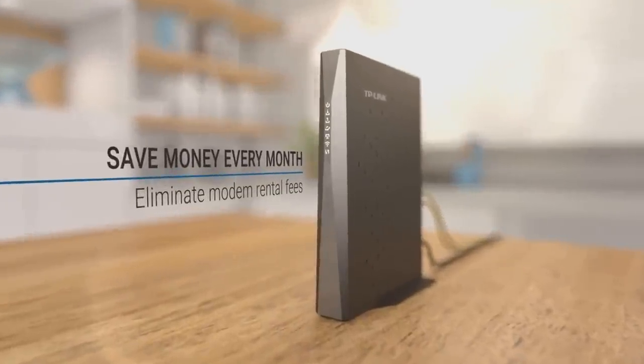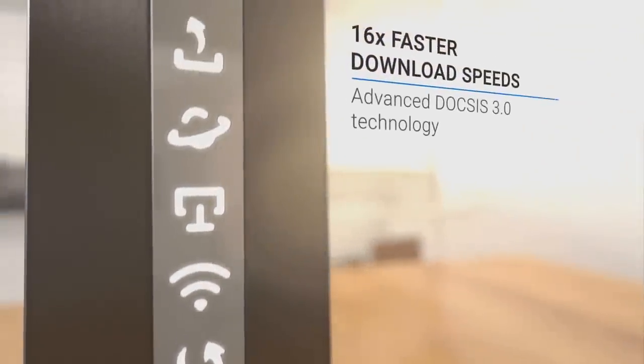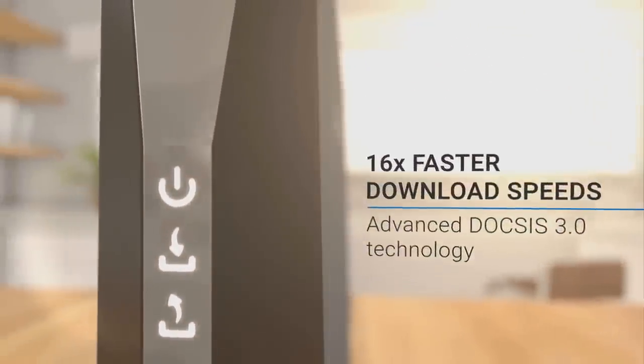If you're tired of paying $8 a month for renting a cable company modem, and plan on building out your own network, chances are you either already know a good deal about networking, or you're in the process of learning.